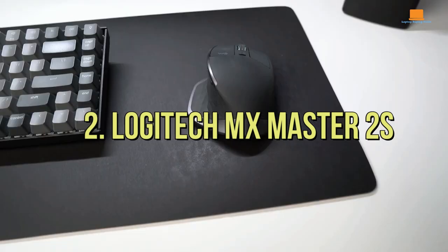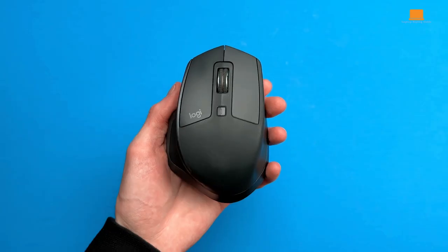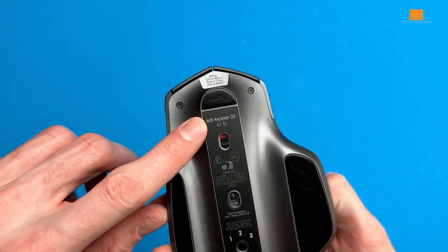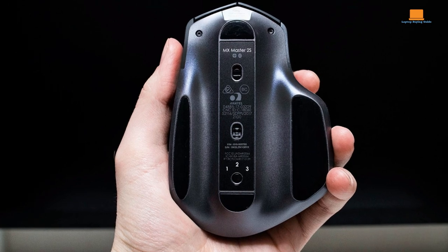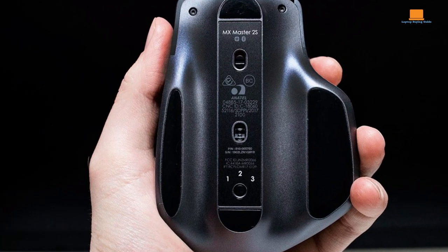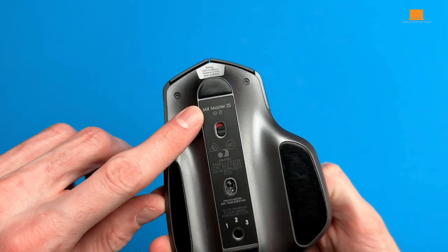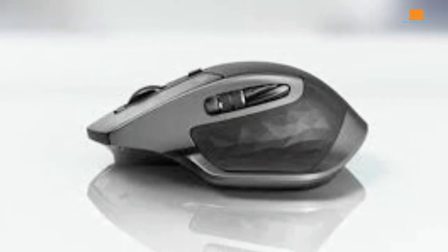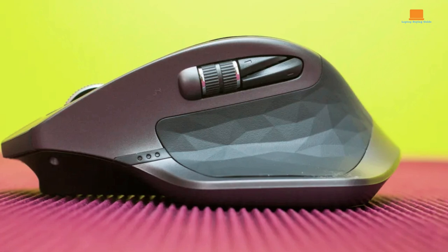Number 2: Logitech MX Master 2S. If you're eyeing a mouse from Logitech's MX Master series but don't feel the need to splurge on the latest and greatest, let me introduce you to the Logitech MX Master 2S. You might have trouble finding this gem in North America since Logitech has discontinued it there, but you can still snag one from various online retailers — and trust me, it's worth it, especially when it's hovering around the $60 mark. Now, the MX Master 2S is visually a tad different from its newer sibling, the MX Master 3S. The side buttons and side-mounted scroll wheel are positioned slightly differently and don't stick out as much. Plus, the click buttons are a bit louder compared to the newer models, and it still uses the older micro-USB cable for charging rather than USB-C.